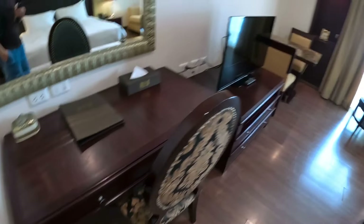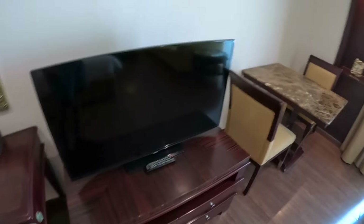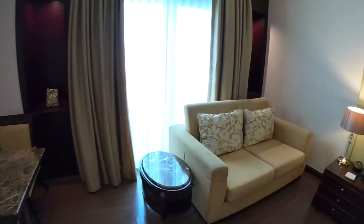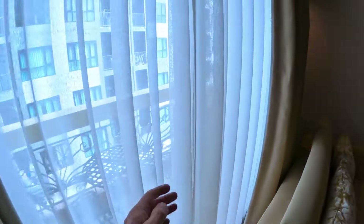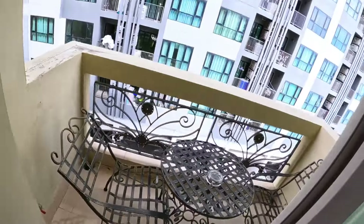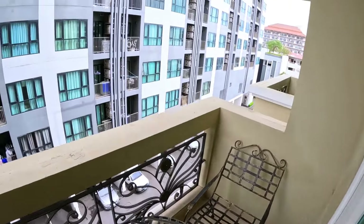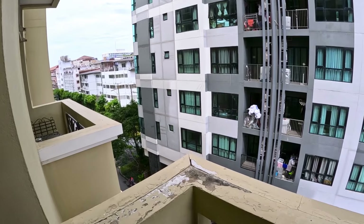A work desk here. And there's your balcony view.